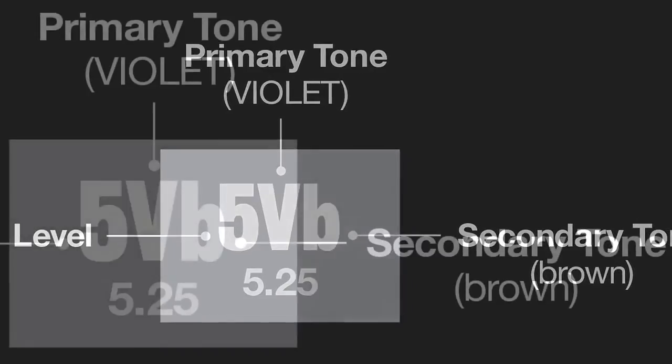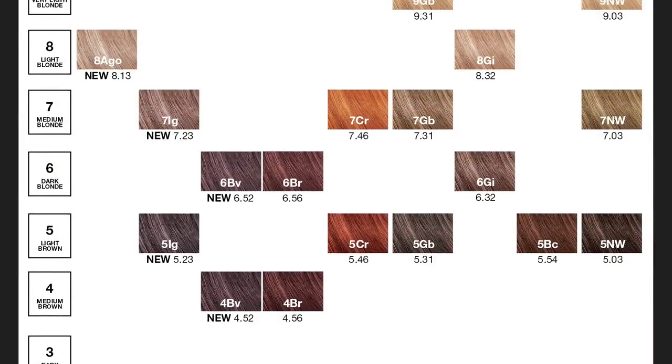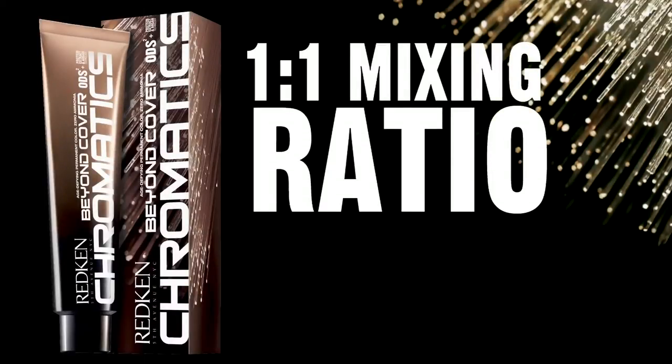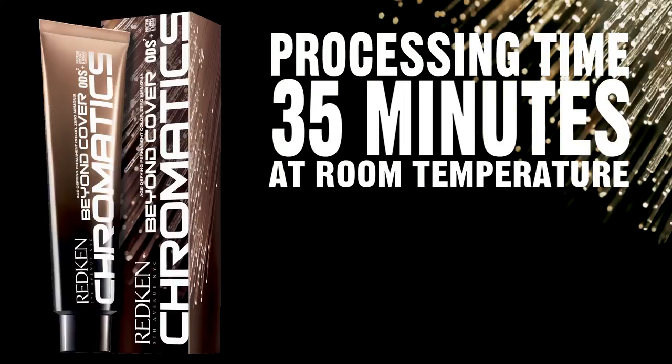Chromatics Beyond Cover leaves the hair two times smoother than before coloring with long-lasting conditioning and respect for the hair's natural lipid balance. Based on the traditional level system, Beyond Cover uses an alphanumeric labeling system to make formulation easy for everyone. Since Beyond Cover is intended for clients with more than 75% gray, the palette is comprised of pre-blended shades that all contain the background needed for the shade at that level, plus the added reflect from that family. Beyond Cover mixes in a one-to-one ratio with 20 volume Chromatics oil and cream developer. Processing time is 35 minutes at room temperature. Do not use heat.